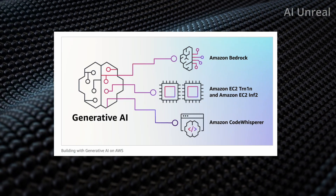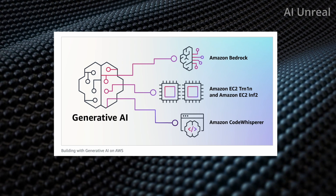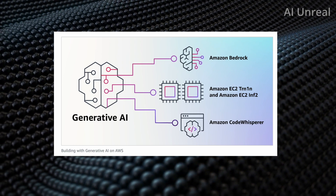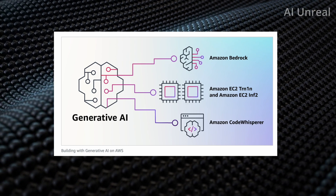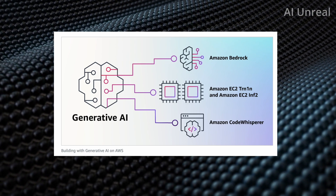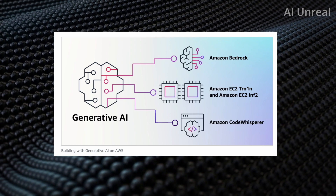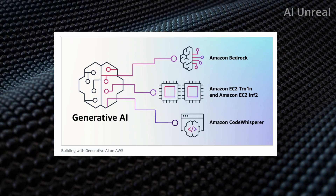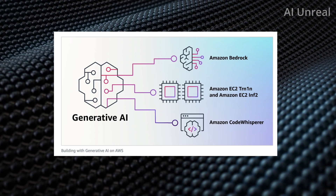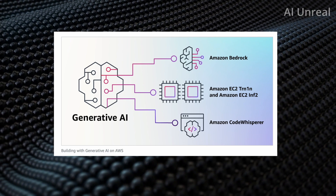Here's an image from Amazon's blog site on Generative AI connecting to Amazon Bedrock. They also have Amazon EC2, Amazon EC2 INF2, and Amazon CodeWhisperer — for people who understand coding, CodeWhisperer is quite impressive. You can write out a short sentence and it essentially auto-completes a function for you, which is amazing.